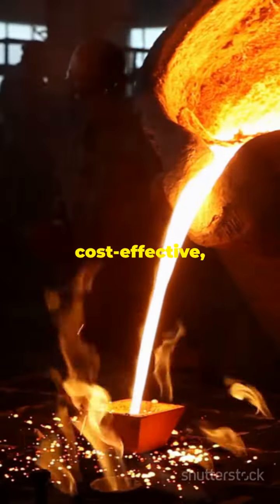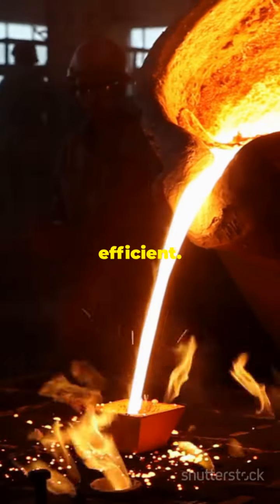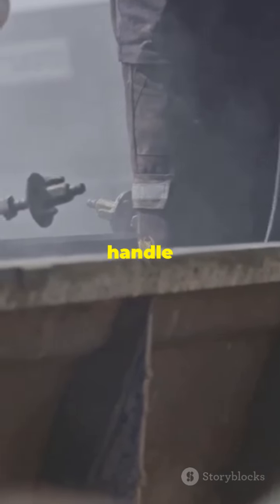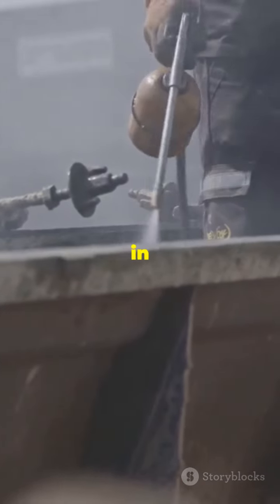It's cost-effective, easy to produce, and incredibly efficient. This innovation could transform how we handle uranium contamination in water and soil.